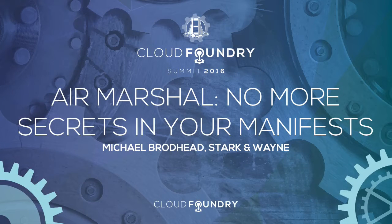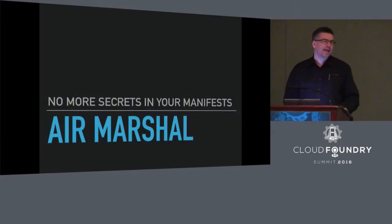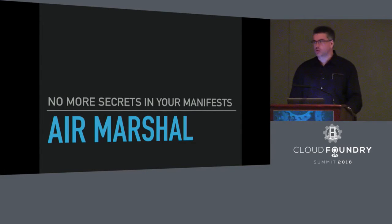All right, greetings, programs. My name is Michael Broadhead. I work for Stark & Wayne, and I'm here to get some input from you. I'm going to keep my prepared remarks as short as I can, and then I'm going to ask you a lot of questions.